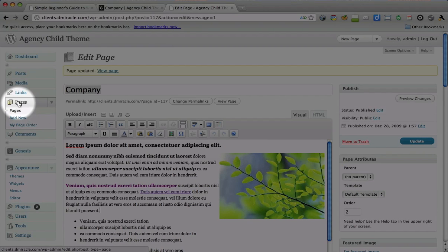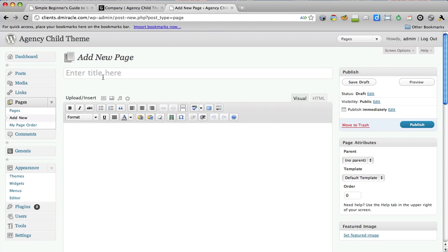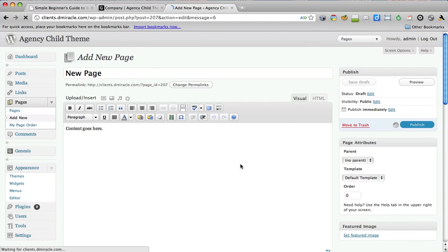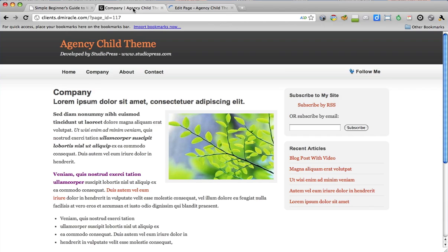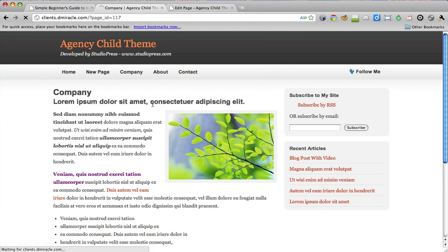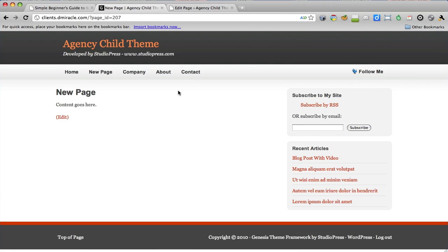Let's add a new page to your website. We go under Pages and select Add New, and we get a blank page. Under your title, type in 'New Page.' Then in the Content area, put 'Content Goes Here.' Then all you have to do is select Publish. Come back to the site, refresh, and our new page is in our navigation. That's it — that's all you have to do. This is the whole point of WordPress: it's simple to add pages.